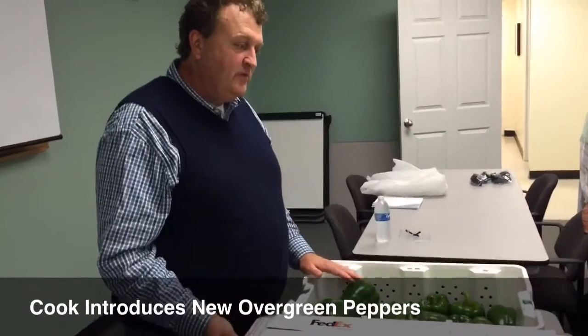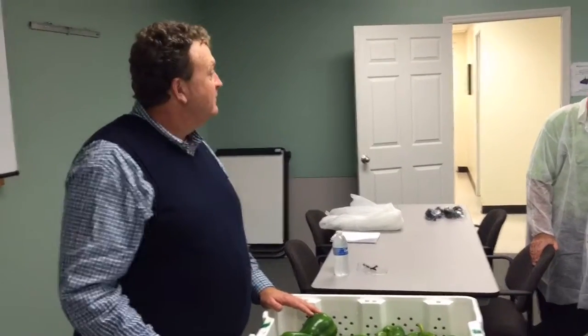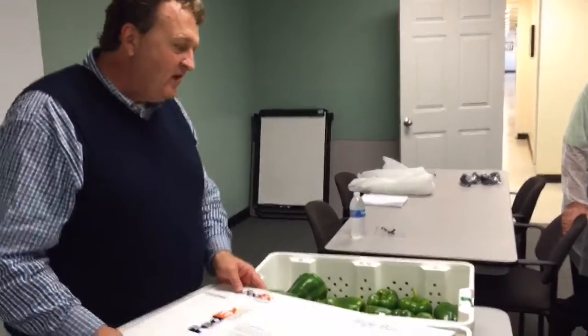We're about to release — we just had our first commercial sales yesterday. This is big. So it's a big deal. And this is our new product.